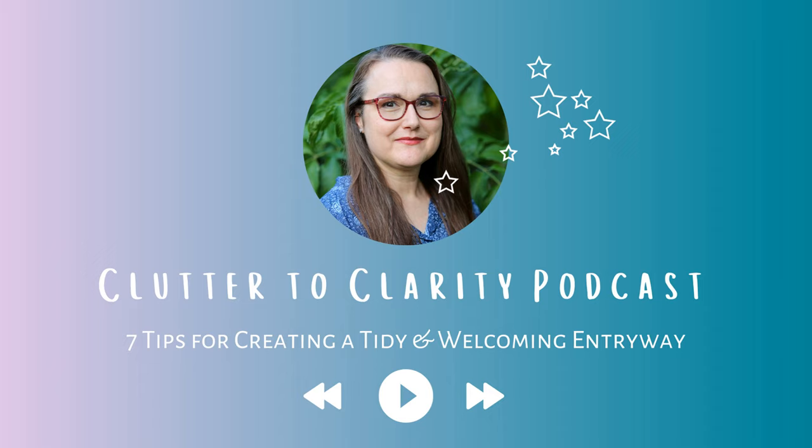Welcome to Clutter to Clarity, the podcast where we transform chaos into calm. I'm your host Heather Ann and I'm here to guide you to a more intentional and clutter-free life. Whether you need help decluttering your physical space or seeking clarity in your mindset, each episode is packed with expert tips, personal insights, and inspiring stories. So grab your favorite beverage, get cozy, and let's dive into another episode of Clutter to Clarity.